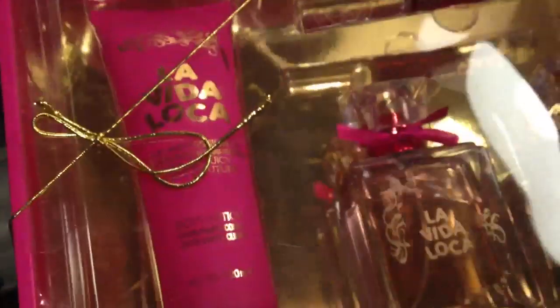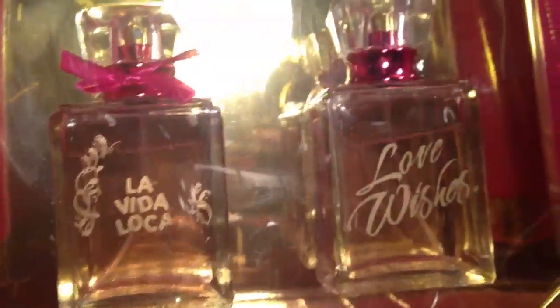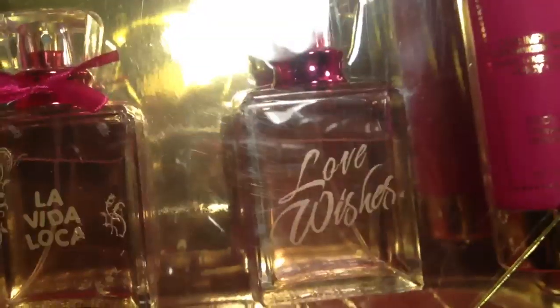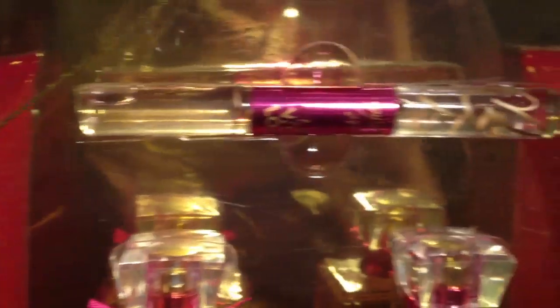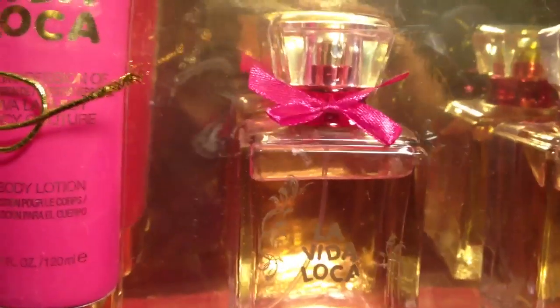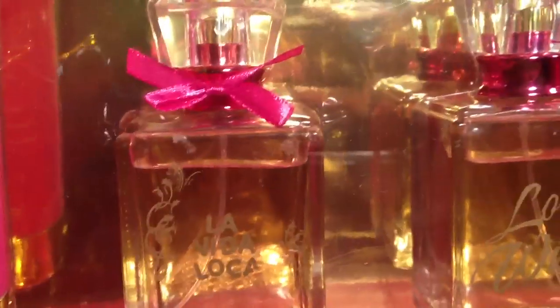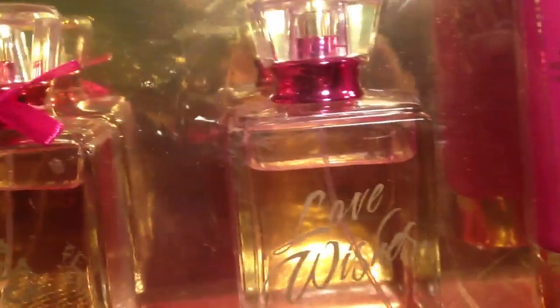Then I also picked up this set that came with body lotion. Look at that perfume bottle — I really just wanted the perfume bottles. It came with two perfumes, two lotions, and a double-ended fragrance roll-on, so you get two fragrances there. Both sets were $10 or less. I think they're so pretty, I'm probably going to put the perfumes out in my bathroom.